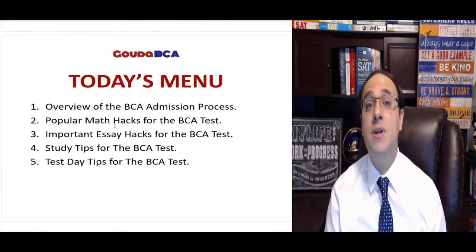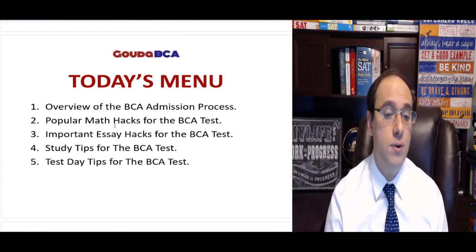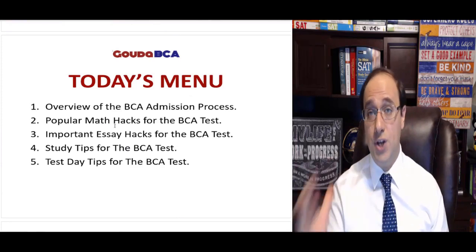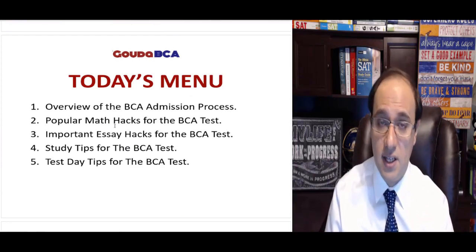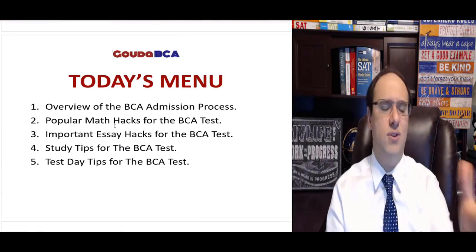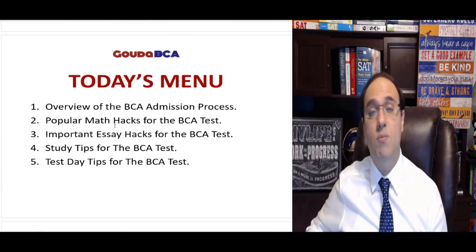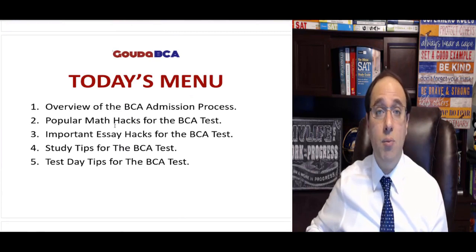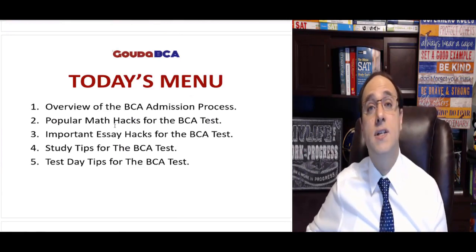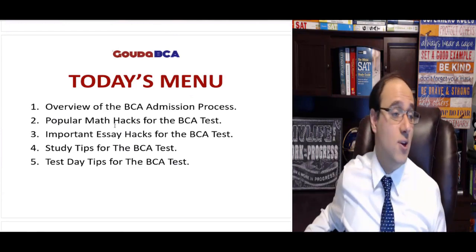Today's menu: we have five things we will be doing in today's class. Number one, a quick overview of the Bergen County Academy's admission process — what you need to do, what you should have already done, and what to expect in February and April. Number two, popular math hacks for the BCA test. Number three, important essay hacks. Number four, study tips — what to do from now till test day, how to study, how to prepare. And number five, tips for test day.